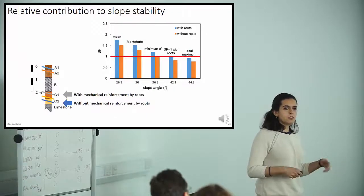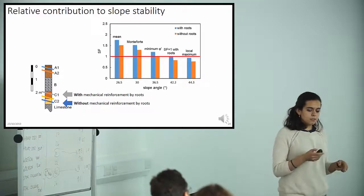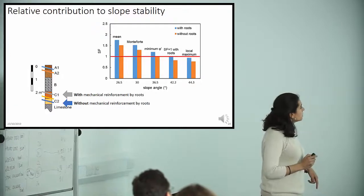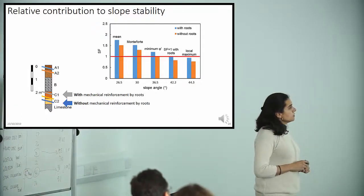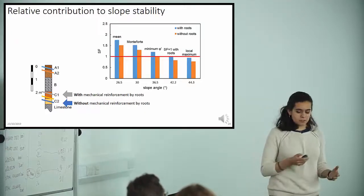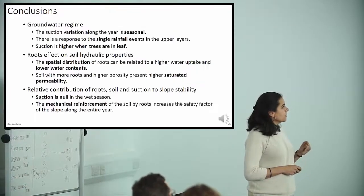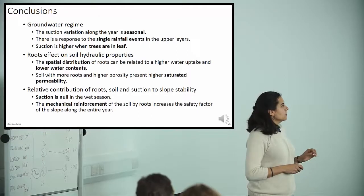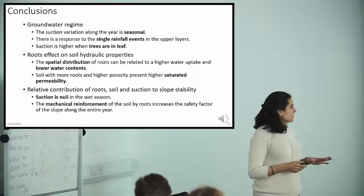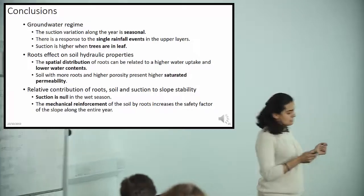A sensitivity analysis varying slope angle showed that with root mechanical reinforcement, the slope can remain stable up to 42 degrees, which represents an improvement over the case without roots.